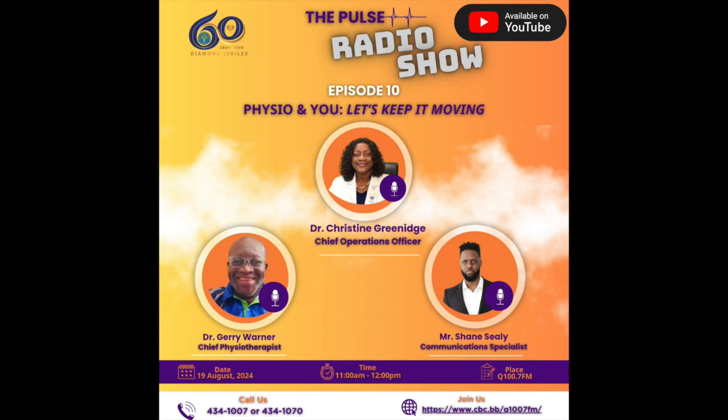Let me welcome in our Chief Operations Officer, Dr. Christine Greenidge. Good morning, Dr. Greenidge. I know you've been very busy this morning. I also know that physiotherapy and the work done in that department is very important to you on a personal level — you know how it can help rehabilitate people after a fall. Can you talk about how important physiotherapy is in getting Barbadians and our patients back on their feet?